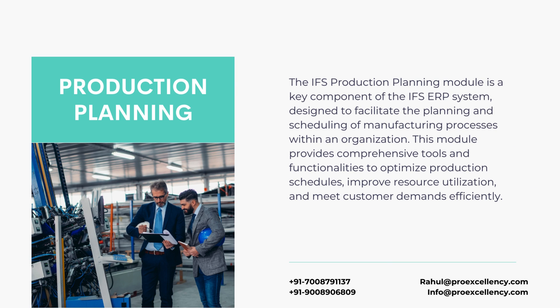The IFS Production Planning module is a key component of the IFS ERP system designed to facilitate the planning and scheduling of manufacturing processes within an organization. This module provides comprehensive tools and functionalities to optimize production schedules, improve resource utilization, and meet customer demands efficiently.